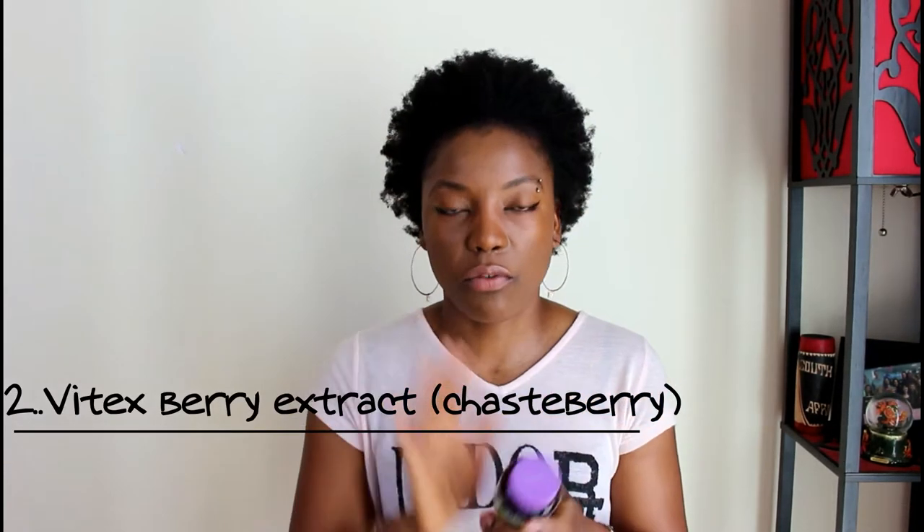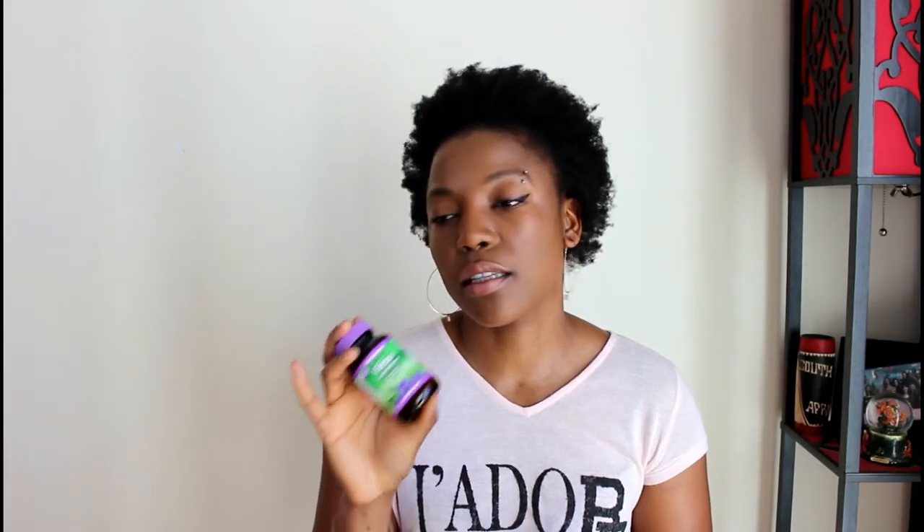Because my acne is due to hormonal imbalance, I also started looking at different things I could do from the inside out. The product I want to talk about is Vitex. I take it with a little glass of water in the morning, first thing when I get out of bed. I take it for 25 days every morning, and on the first day of my period I stop and give it a five-day break.